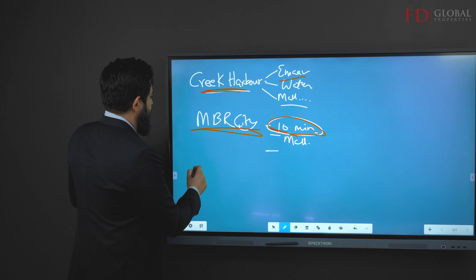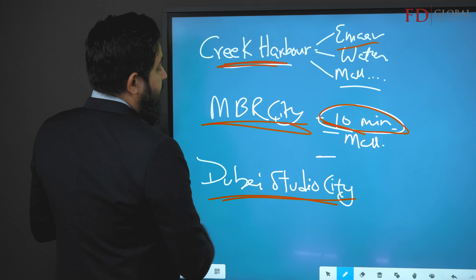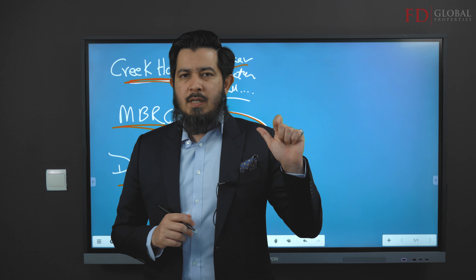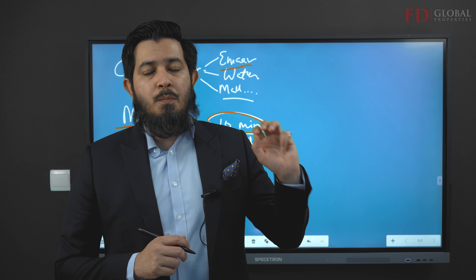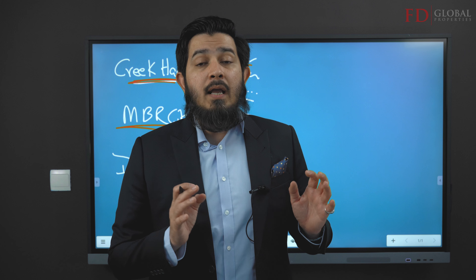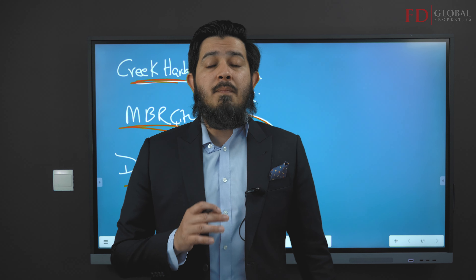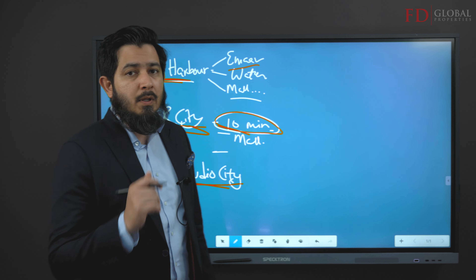Number three: Dubai Studio City. This is one area you don't hear a lot about. If you're considering Dubai Sports City, JVC, or Arjan, consider Dubai Studio City as well — it's clean, somewhat commercial as well as residential, and it's being managed by a very good master developer.